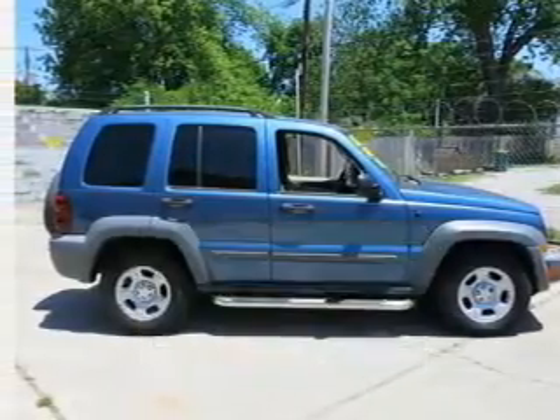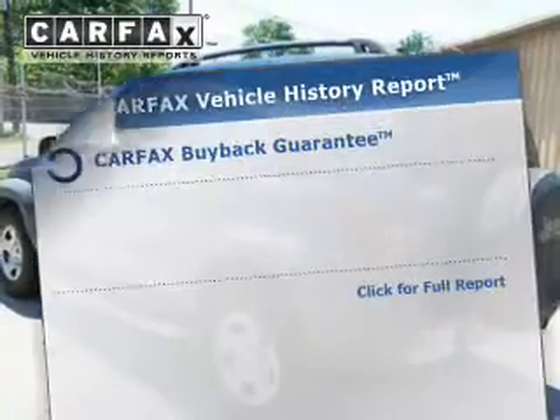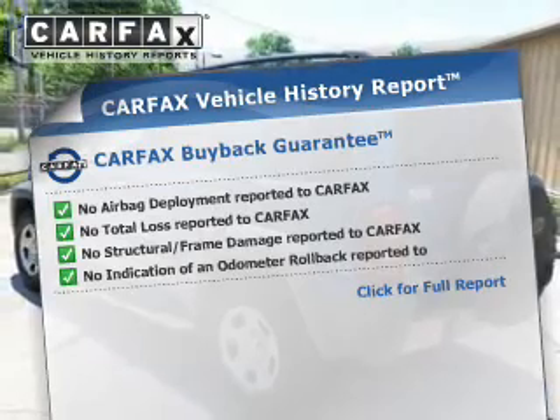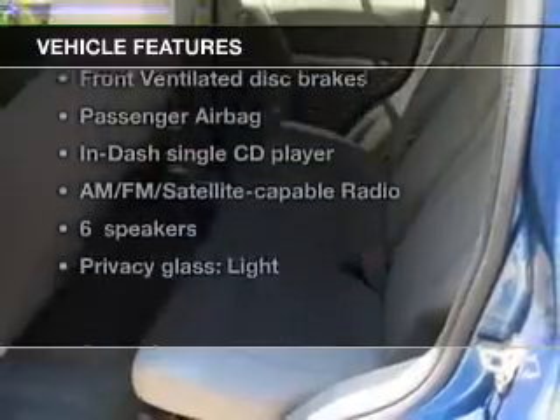The powertrain includes rear-wheel drive with a solid six-cylinder engine driven by an automatic transmission. Rest easy knowing this vehicle comes with a Carfax Vehicle History Report from Carfax, the most trusted provider of vehicle information. And with these notable features, you won't want to miss out on the opportunity to own this amazing ride.